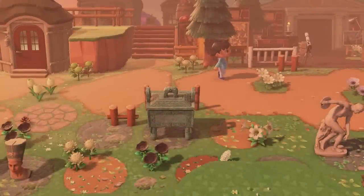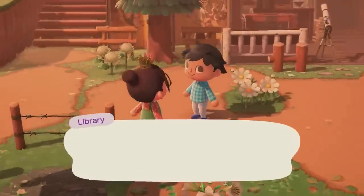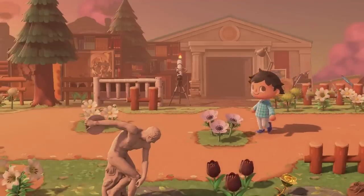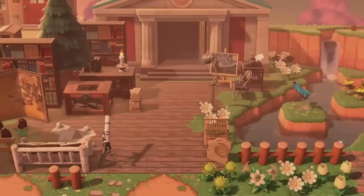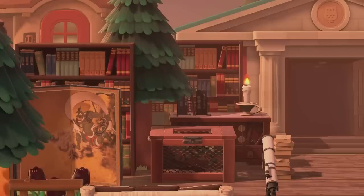Next up we have a museum design by macadamia underscore ACNH. This one is definitely more towards the cottagecore side of things — it's really natural and earthy. I love the flowers placed in the middle of the pathway; it looks so good. Everything was just so warm and natural; I loved all the browns. They also had a study space in front of their museum with a screen in front of the bookshelf and a candle added as well.